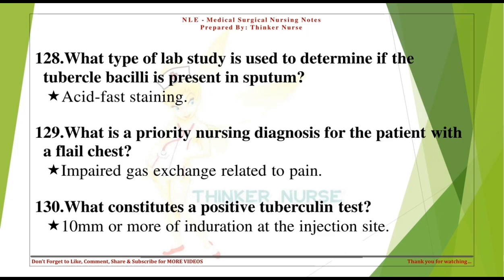What is a priority nursing diagnosis for the patient with a flail chest? Impaired gas exchange related to pain. What constitutes a positive tuberculin test? 10 mm or more of induration at the injection site.